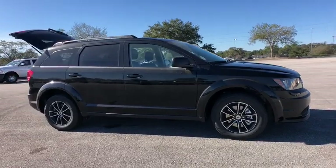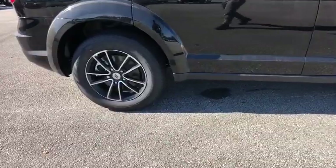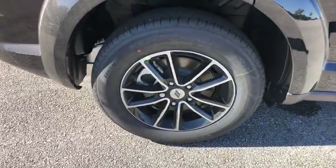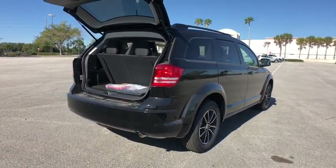The Journey's optional third row seat, along with innovative features like a chilled beverage cooler and in-floor storage bins, make it a good and affordable alternative to a traditional minivan. Here are some of this vehicle's great options.